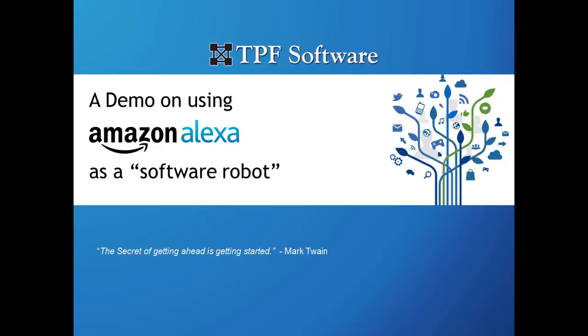Hi, my name is Aravindan. I work with TPF Software as an architect and I'm part of the Digital Innovation team. I'm delighted today to present to you a demo on using Amazon's Alexa to automate business tasks using robotic process automation.